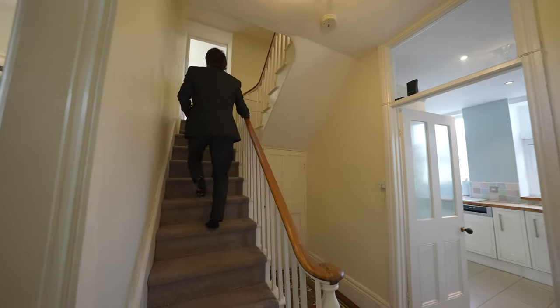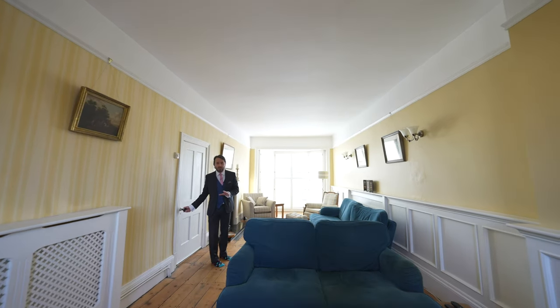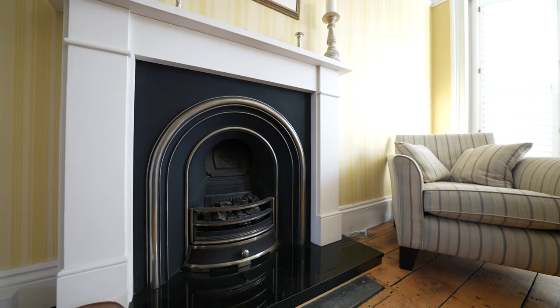On the first floor there is this wonderful dual aspect room, currently used as a sitting room but adaptable for varied usage, having this wonderful fireplace and original floorboards.